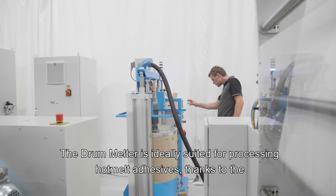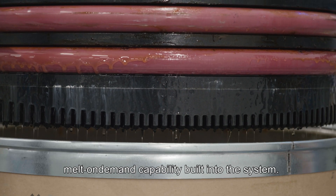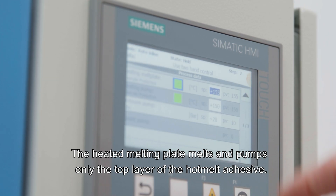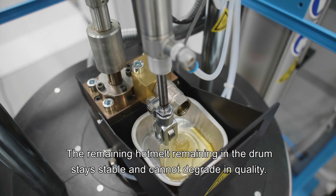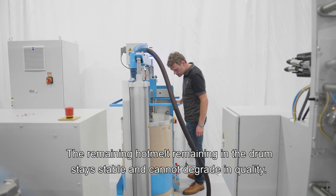The drum melter is ideally suited for processing hot melt adhesives, thanks to the melt-on-demand capability built into the system. The heated melting plate melts and pumps only the top layer of the hot melt adhesive. The remaining hot melt in the drum stays stable and cannot degrade in quality.